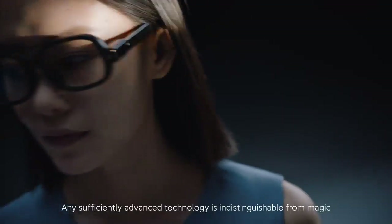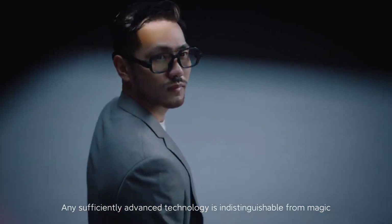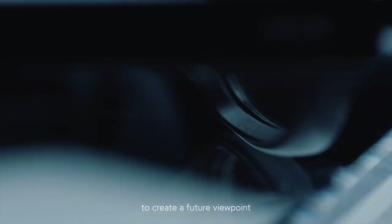It was said, any sufficiently advanced technology is indistinguishable from magic. Xiaomi Smart Glasses uses an engineering mindset to create a future viewpoint.